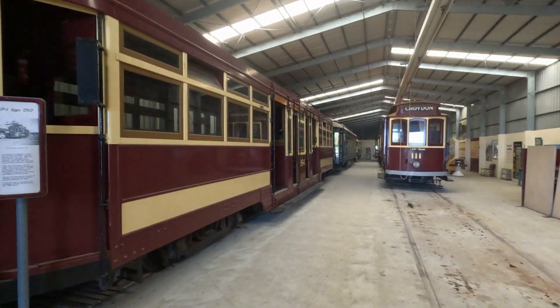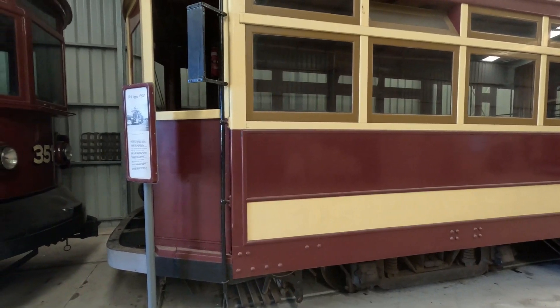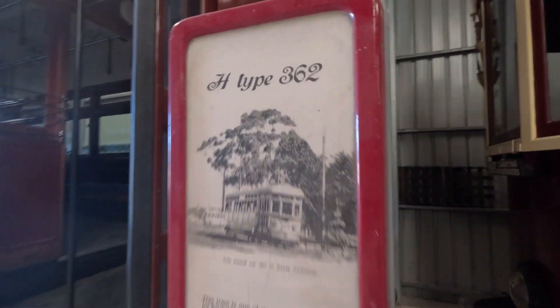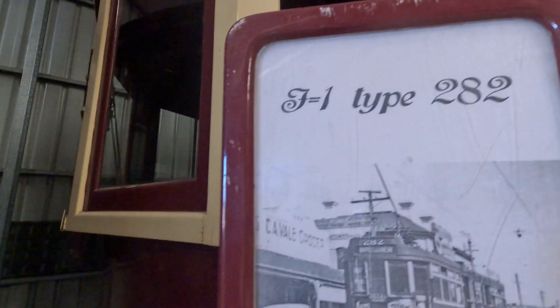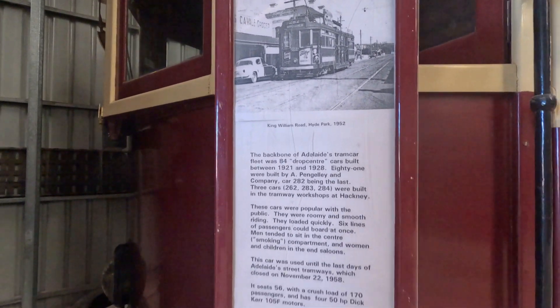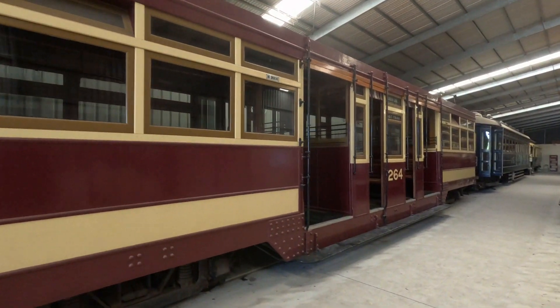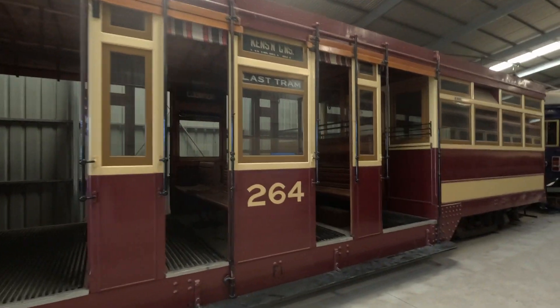That's 111 over there. This one here is type 282, and that was H type 362. They all have some history — it is beautiful.